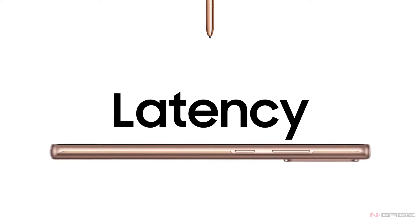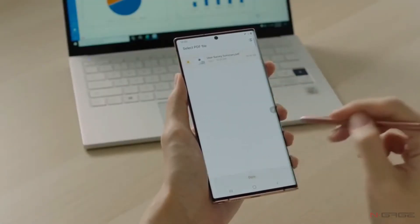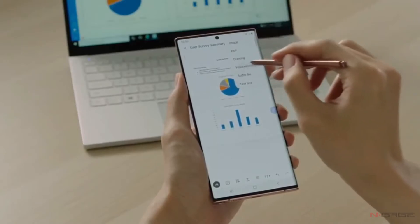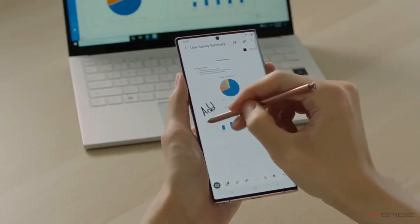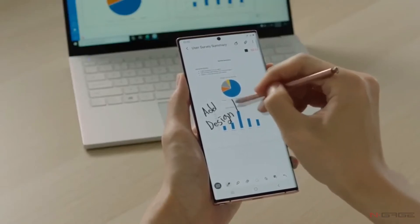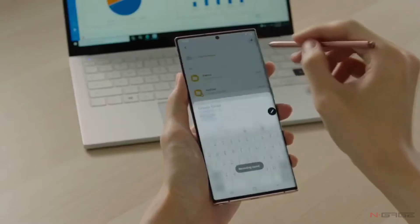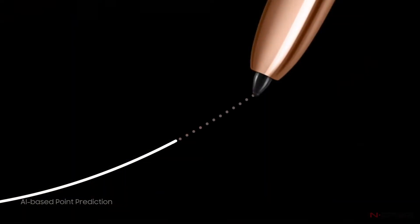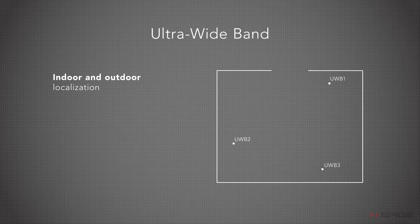Coming to S Pen functionalities, the Notes application has got lots of improvements and now lets you import PDFs and record audio while taking notes. With nine milliseconds latency, new S Pen stylus input happens almost instantly, nearly matching the Apple Pencil's responsiveness. Samsung says at this point the experience is very much like writing on paper.